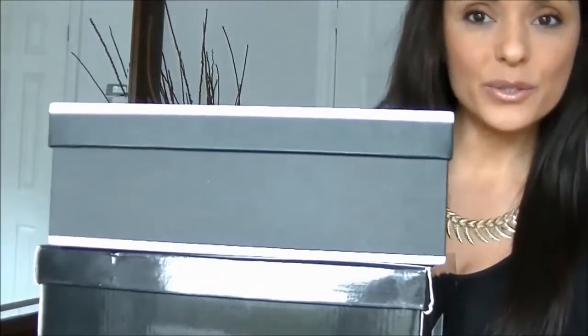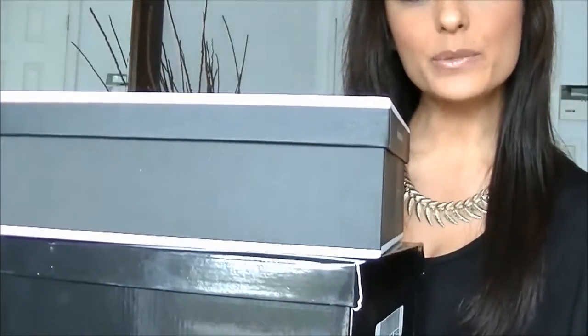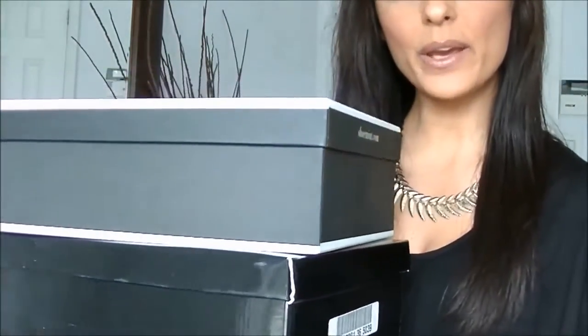I have quite a few shoes here that I think you're really going to enjoy, so let me just put them down and I'll show you the first pair.